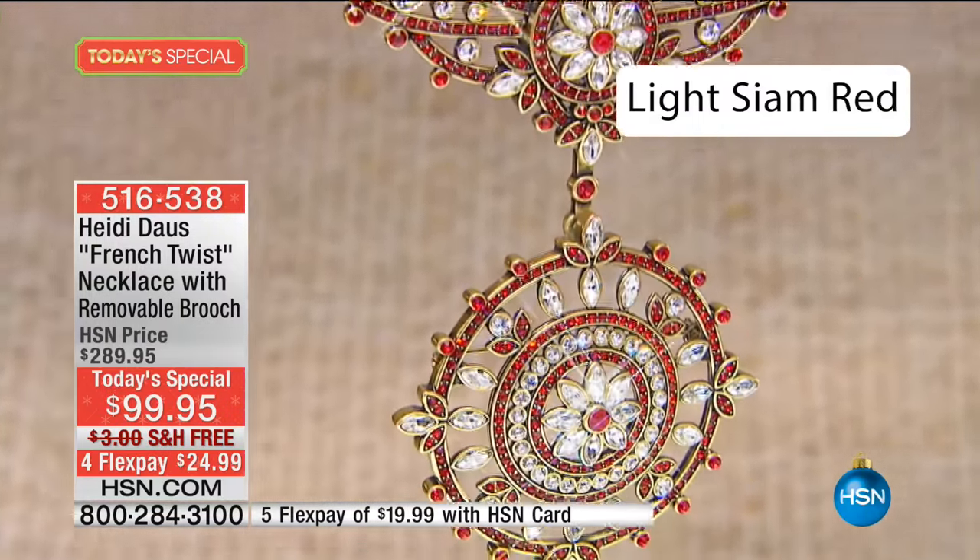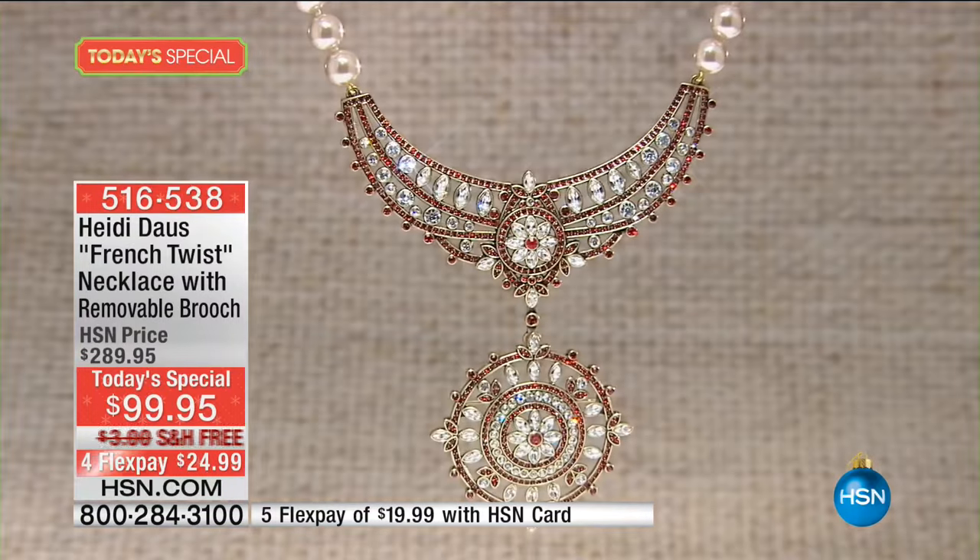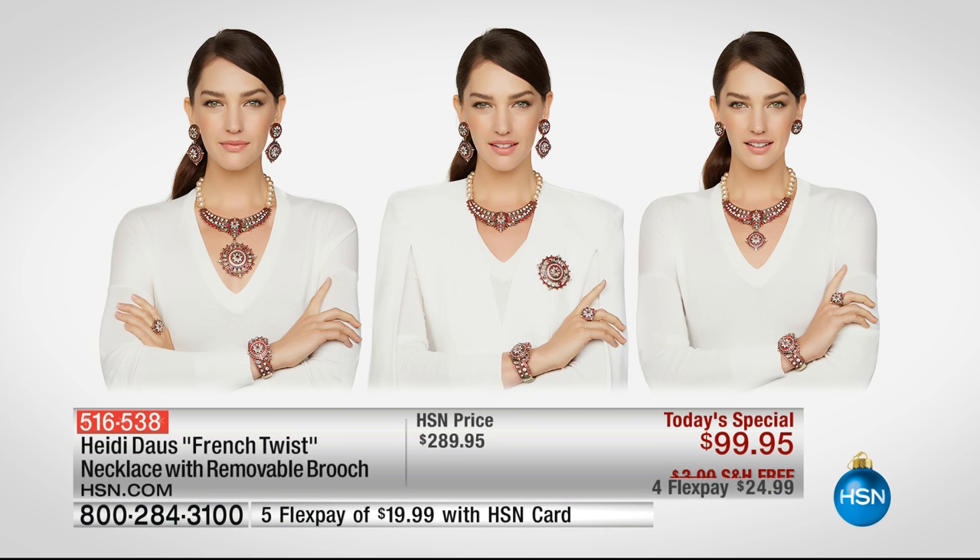Light Siam — we're going to say goodbye in the next, I would say, 15 minutes. The clear is all but spoken for in terms of the trend we're seeing tonight. If you look at what you would spend on a Heidi Dars Supreme necklace, you'll know it's anywhere between $200 and $400.